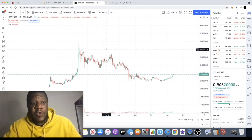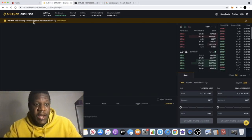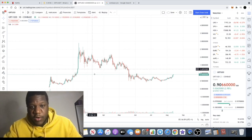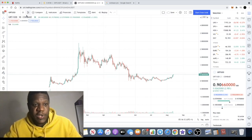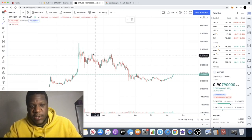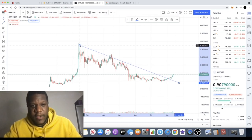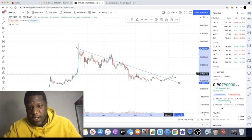We are using TradingView at the moment. Like I said in the previous video, the Binance spot trading system is being upgraded for about four hours, so just having to shift over onto TradingView. We are using the Coinbase chart for this particular analysis.